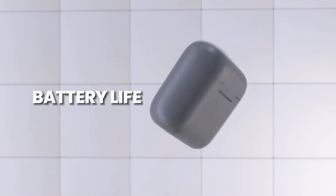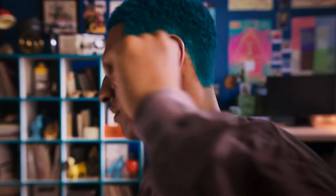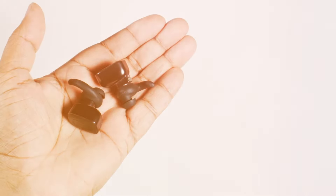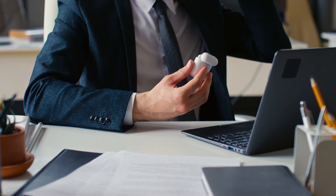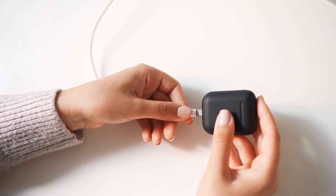A significant consideration when choosing wireless earbuds is battery life. The duration of use on a single charge varies among models, ranging from a few hours to more than a day. Many wireless earbuds come with a charging case, a compact accessory that serves a dual purpose: protecting the earbuds and providing additional battery life. The charging case is especially valuable for users on the go, offering a convenient way to recharge the earbuds when not in use.